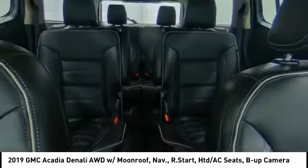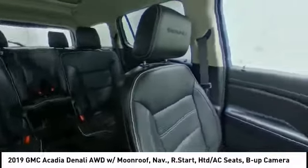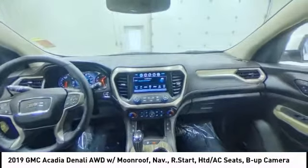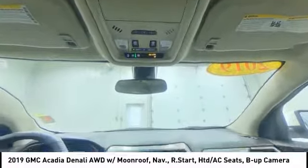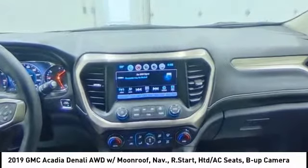Come see the car for yourself, and we'll show you amazing pricing.